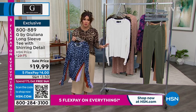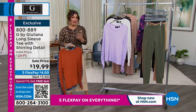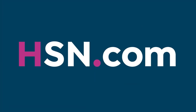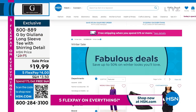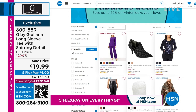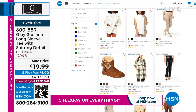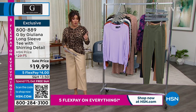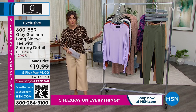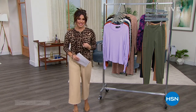There is a lot to see on hsn.com — we're doing a winter sale right now, up to 50% off on winter looks that you will love. It's like clearance pricing on items you'll wear right this minute. Definitely check out the winter sale. We're going to take a quick break so you guys can get your orders in. We have more brand new and returning favorites from Juliana coming up next.